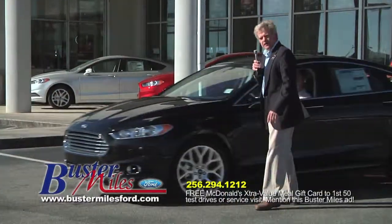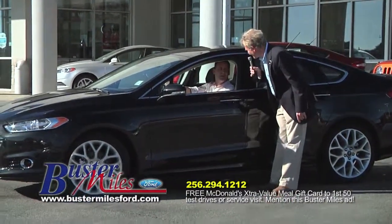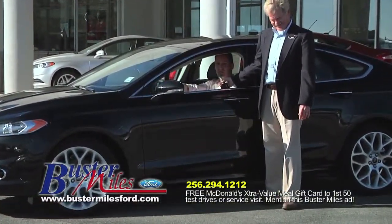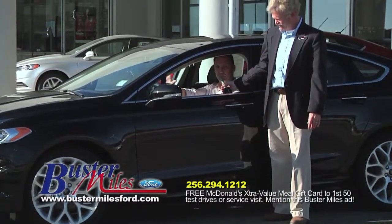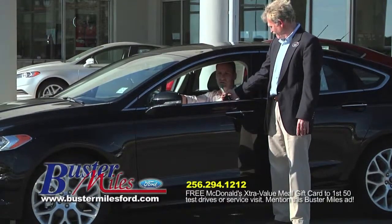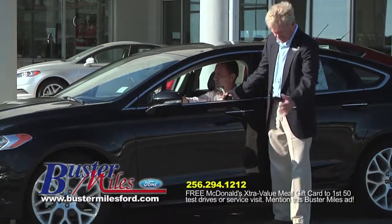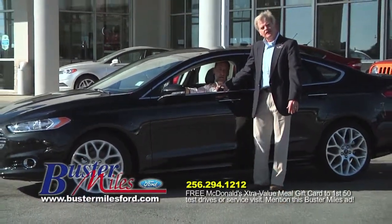Every day is a great day. If you don't believe that, try missing one. Here's Tommy Moore in a 2014 Fusion Titanium — this is a fantastic car. Ford's done real well with these. It's totally redesigned for 2013. This particular one has MyFord Touch, heated leather seats, lane change assist, blind spot sensors, and all the great safety features. The Fusion is also the only car in its class to have eight standard airbags.